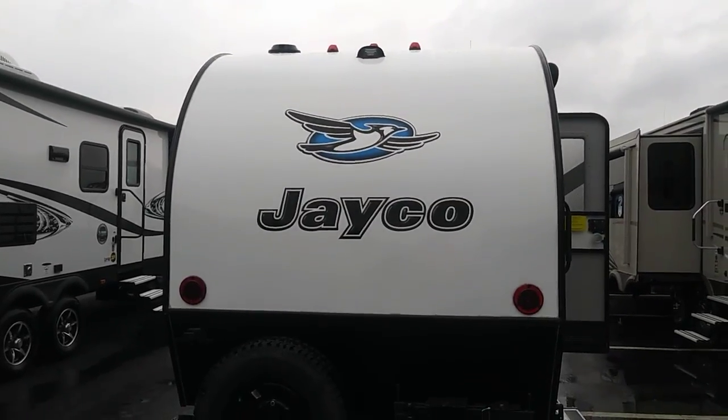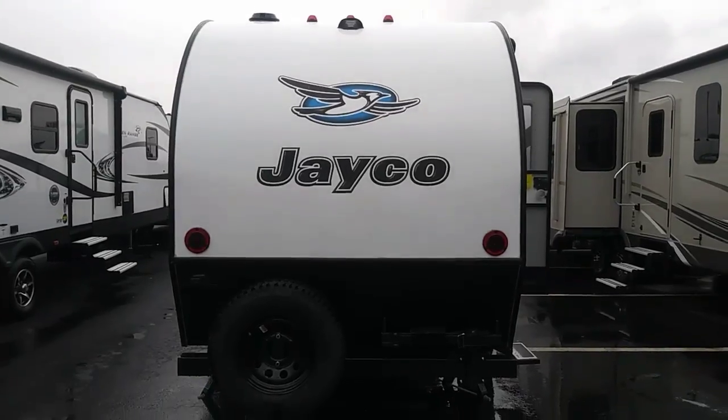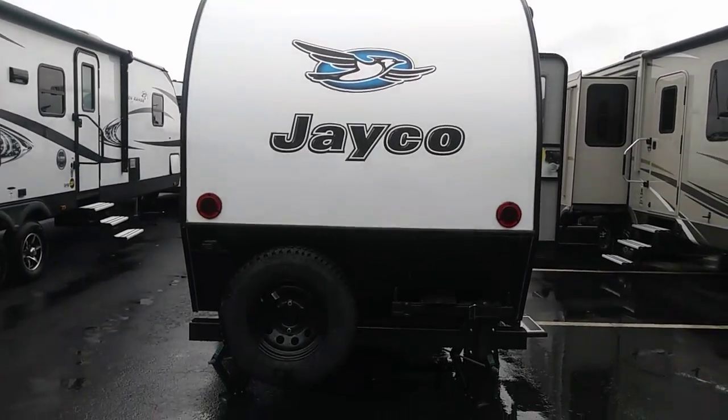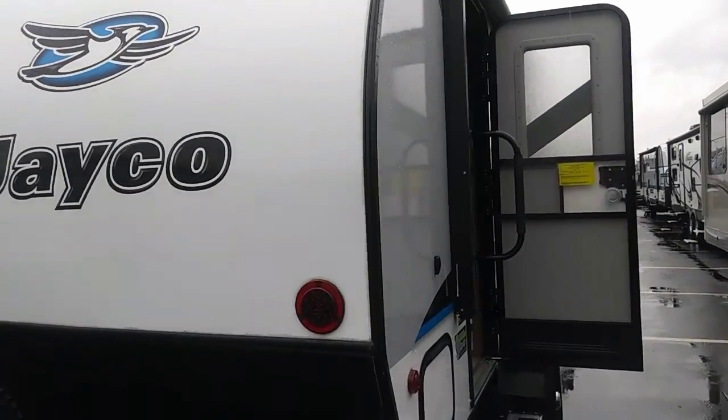Hey guys, this is Rusty78609 at the Dale Diamond at the RV show in Round Rock, Texas on September the 29th, 2017. This is a Jayco Hummingbird. It's sprinkling a little bit, so I'm going to go inside the RV and give you the details.